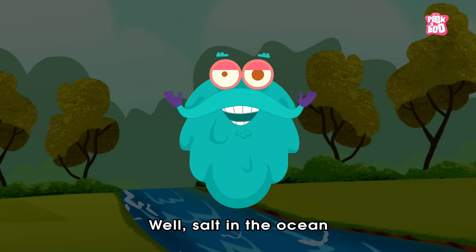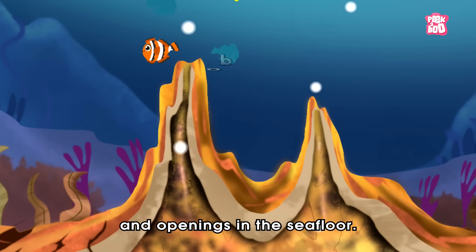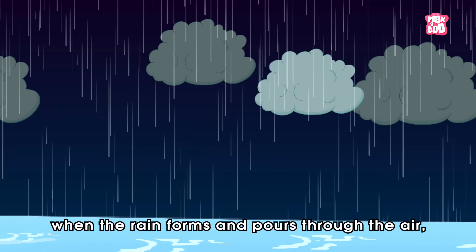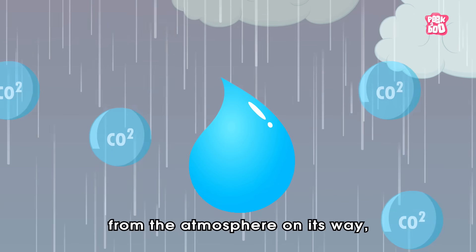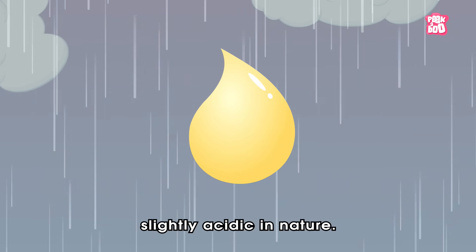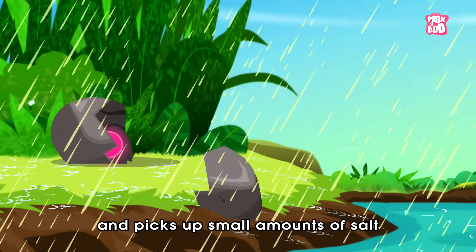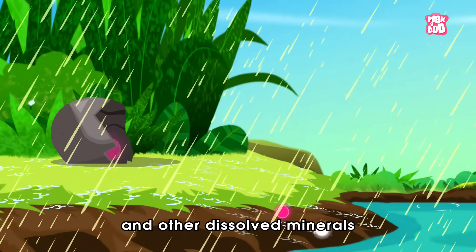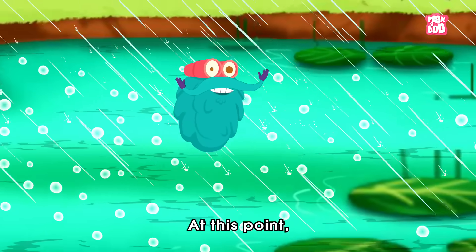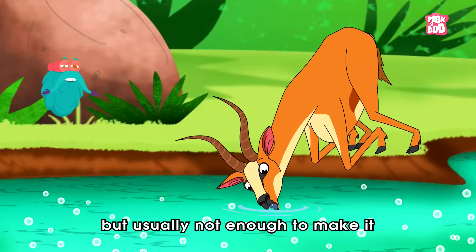Well, salt in the ocean comes from mainly two sources: run off from the land and openings in the sea floor. You see, when the rain forms and pours through the air, it collects carbon dioxide from the atmosphere on its way, turning the fresh water slightly acidic in nature. And once this acidic water meets the land surface, it erodes the rocks and picks up small amounts of salt and other dissolved minerals already present in the rocks. At this point, the water is still basically fresh.